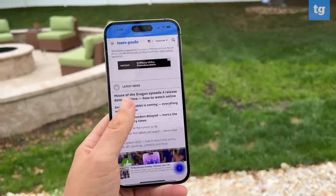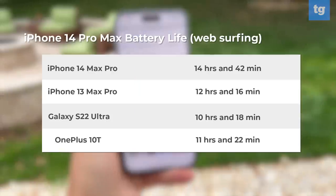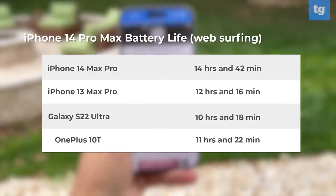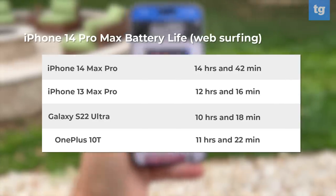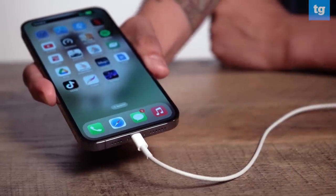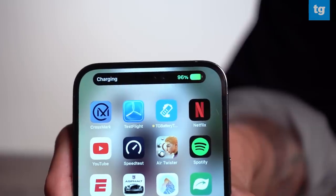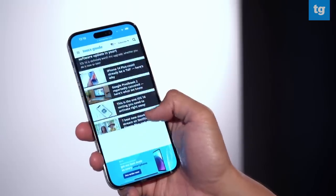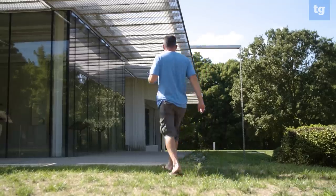Thanks in part to the iPhone 14 Pro Max's more efficient chip, this phone lasted a very long time on Tom's Guide's web surfing battery test — between 14.5 and 15 hours, where we consider anything above 11 hours exceptional. This is good enough for the iPhone 14 Pro Max to top our best phone battery life list. Unfortunately, the iPhone 14 Pro Max sticks with 20-watt charging, so it can only get you to 50% in 30 minutes. By comparison, the Galaxy S22 Ultra got to 58% in 30 minutes, and the OnePlus 10 Pro reached 93% and hit 55% in just 15 minutes.